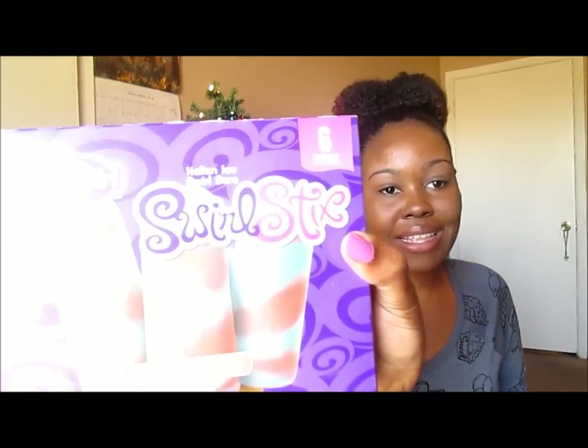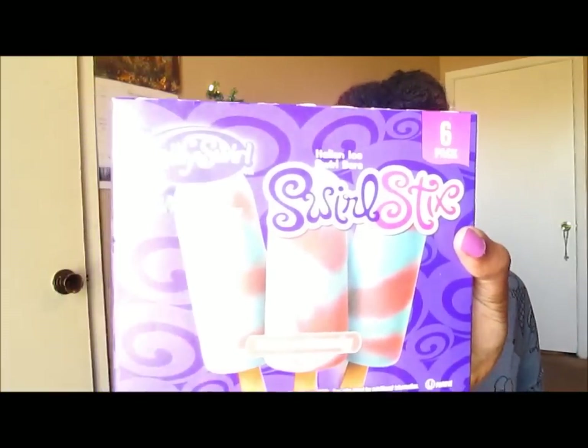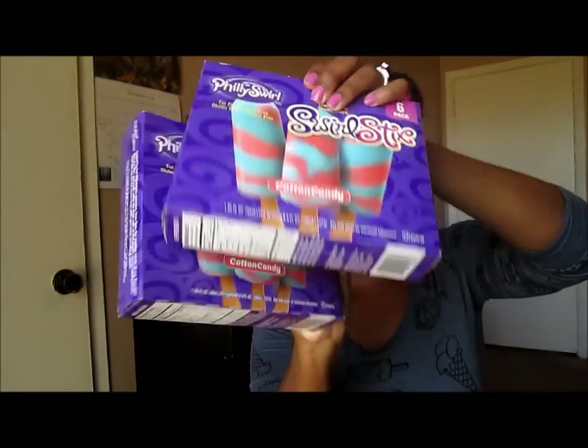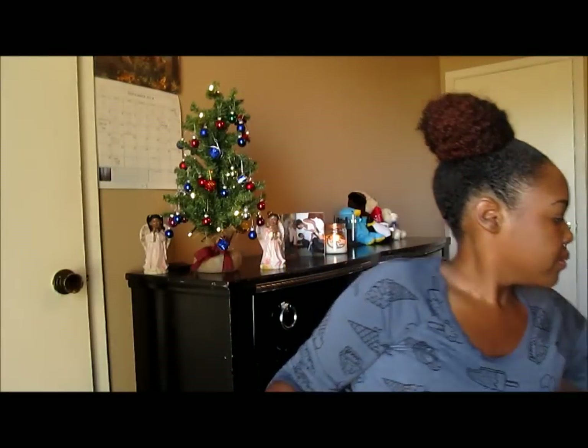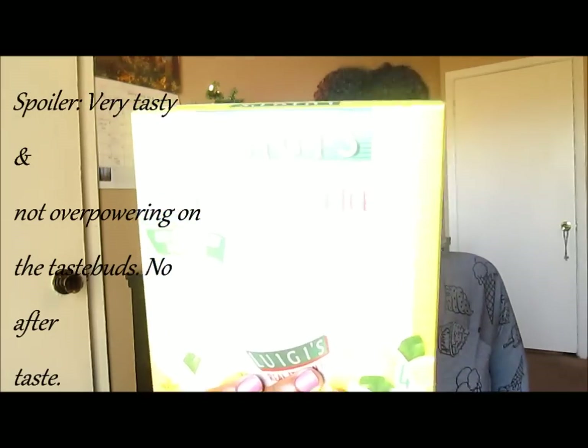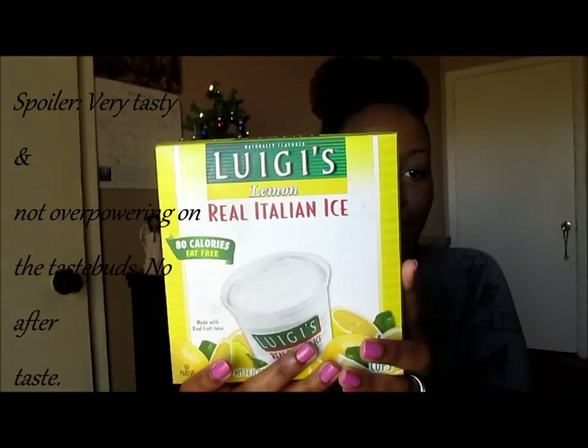Y'all already know, if y'all don't watch my Dollar Tree Hauls, that me and my husband both have an obsession with the Philly Swirl Swirl Sticks and Cotton Candy. So again, I got two. This time around, I also decided to pick up the La Guides Lemon Realm Italian Ice — switched it up this time around.